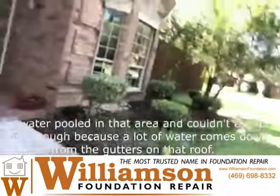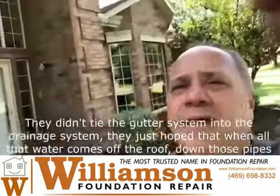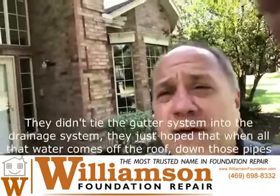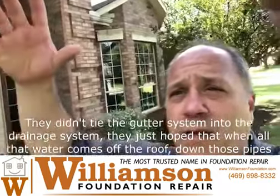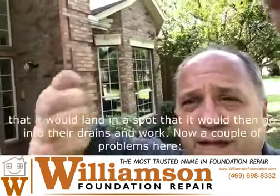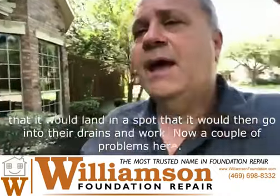A lot of water comes down from the gutters on that roof right there, and they didn't tie the gutter system into the drainage system. They just hoped that when all that water comes off the roof down those pipes, it would land in a spot where it would then go into their drains and work.